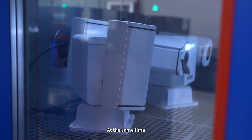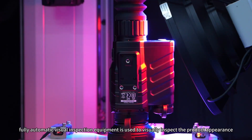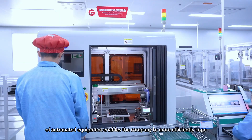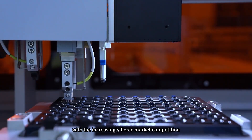At the same time, fully automatic visual inspection equipment is used to visually inspect the product appearance, labels, and accessories. The continuous and uninterrupted quality controllability of automated equipment enables the company to more efficiently cope with the increasingly fierce market competition.